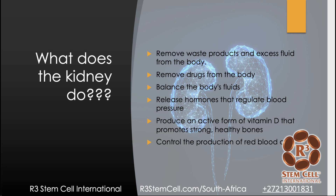So what does the kidney do? It's very instrumental in removing waste products and excess fluid from the body — you drink more, you pee more. It removes drugs from the body; some go through kidney metabolism, others through the liver. It balances the body's fluids, releases hormones that regulate blood pressure, produces an active form of vitamin D that promotes strong and healthy bones, and controls the production of red blood cells.